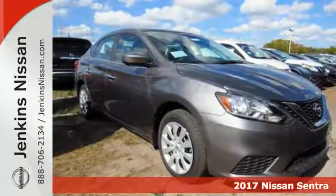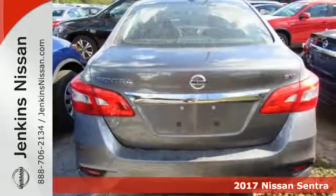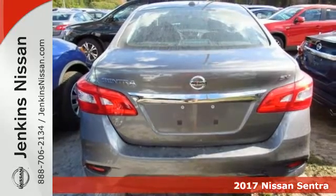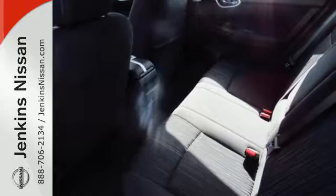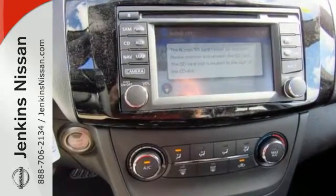It's a 2017 Nissan Sentra — a playful sedan with stunning looks, value, and quality that surrounds you. Make ease of your go-go-go routine with the convenience of keyless entry, cruise control, and smart auto headlights.